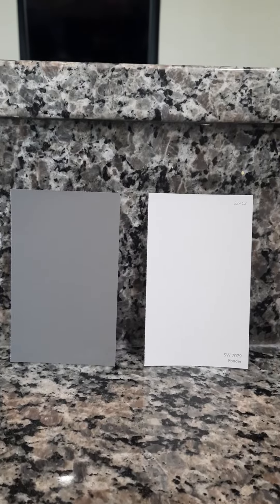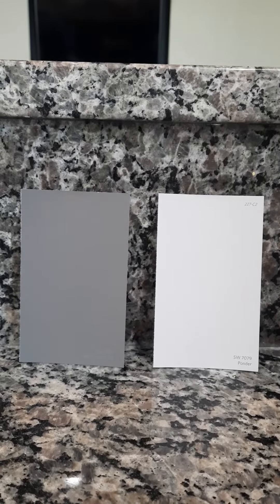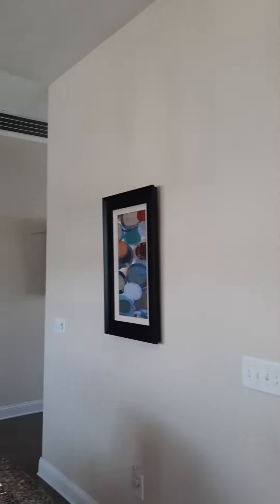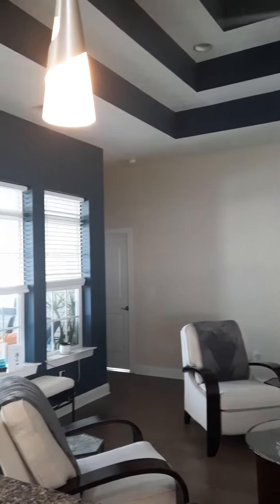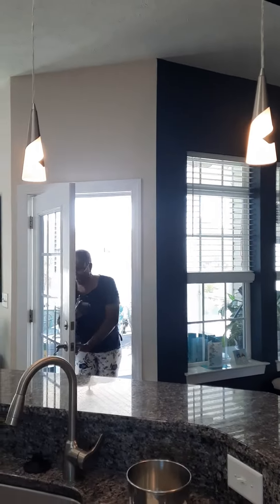I'm going to turn the camera around and show you where the accent walls are currently in color. So here are our current colors. We've got a medium, kind of warm cream color, and then we have a dark teal accent on the ceiling and along the accent walls.